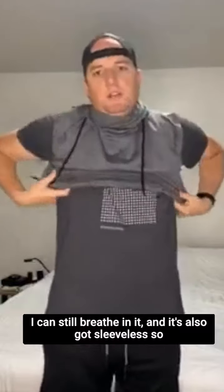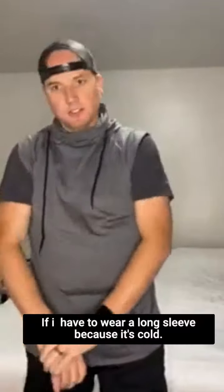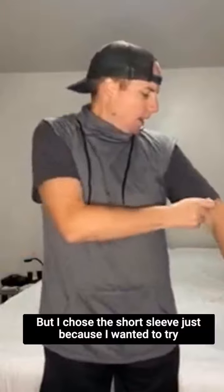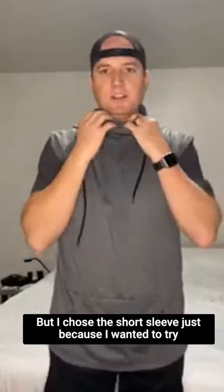It's also sleeveless, so I can wear an undershirt or whatever I want underneath. If I have to wear a long sleeve because it's cold, they do have long sleeves as well, but I chose the sleeveless just because I wanted to try it.